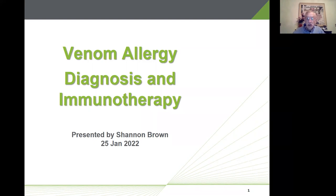This presentation is on venom allergy diagnosis and treatment. Shannon Brown from Jubilant Hollister Steer — one of our main suppliers of immunotherapy diagnostics and treatment — will give us this presentation.